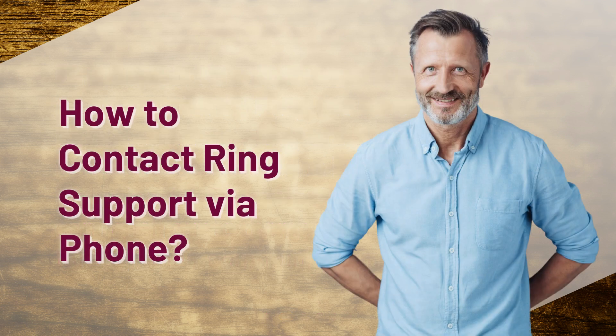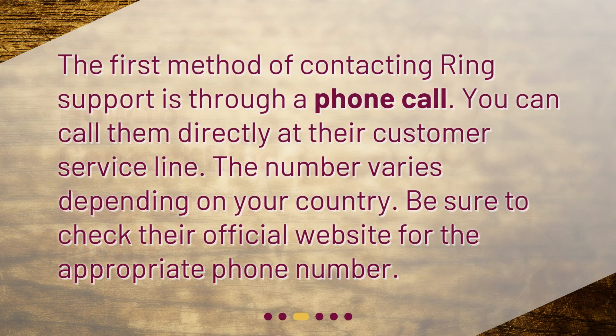How to contact RingSupport via phone? The first method of contacting RingSupport is through a phone call. You can call them directly at their customer service line. The number varies depending on your country, so be sure to check their official website for the appropriate phone number.